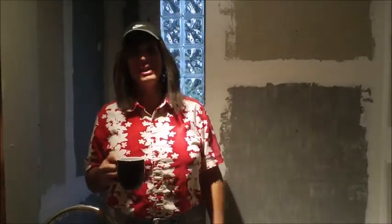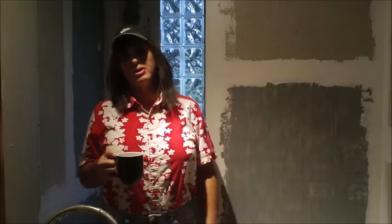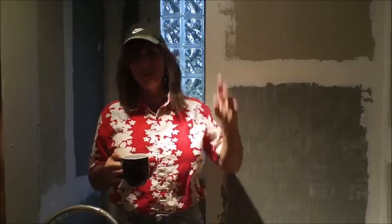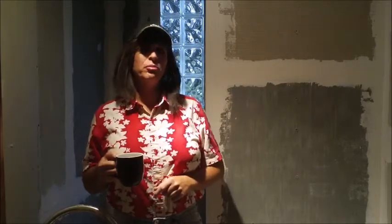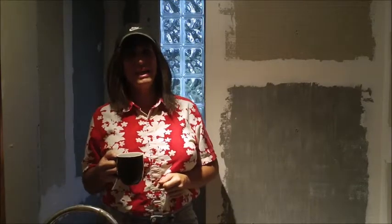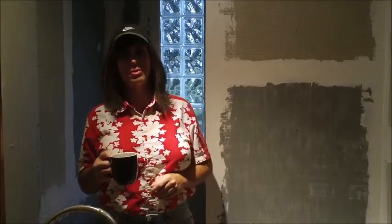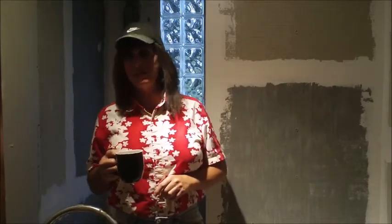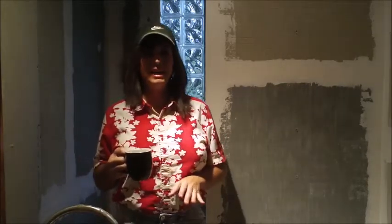We had to redo all the plumbing, move the sewer pipe for the toilet, move the drains for the sink, install a shower. All of that plumbing had to be done. Then we pulled new electrical service, put recessed lights in, put up the cement board. We had to cut out and put a new window in here — and that was a big job. Now we're at the point where we're moving toward finishes, so it's an exciting time.